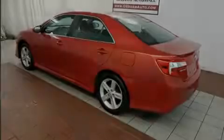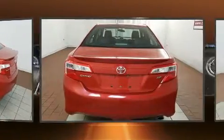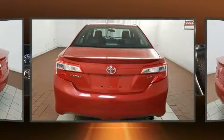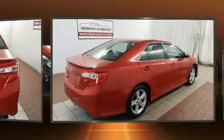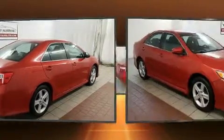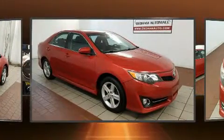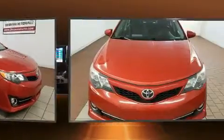Familiarize yourself with the 2012 Toyota Camry. This four-door, five-passenger sedan provides exceptional value. Smooth gear shifts are achieved thanks to the efficient four-cylinder engine. For added security, dynamic stability control supplements the drivetrain.